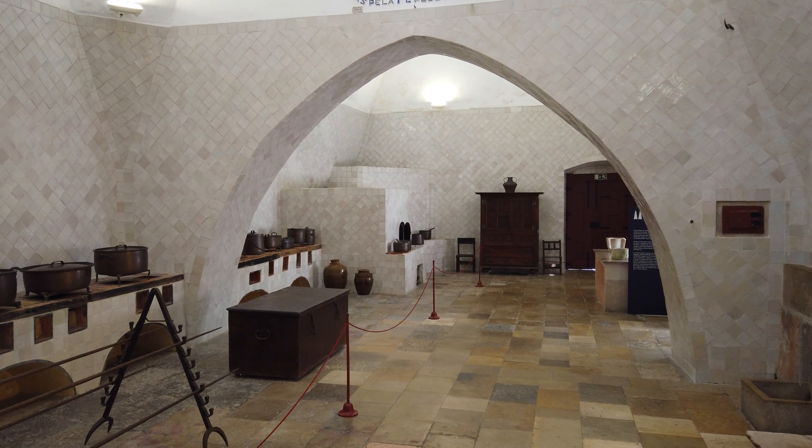O Jardim da Preta, cujo nome resulta de um baixo relevo do século XVIII que representa uma mulher negra a lavar a roupa, remete para a época da escravatura. É neste jardim que podemos encontrar o antigo repuxo da Vila de Sintra, também conhecido como chafariz da Vila de Sintra, em estilo manuelino. Elaborado no século XVI, estava originalmente associado a um tanque localizado diante do palácio, tendo sido mudado de local várias vezes até ser colocado neste jardim. Existem afinidades estilísticas entre este repuxo e alguns pelourinhos da época manuelina, reforçando o seu simbolismo enquanto obra de arte pública.